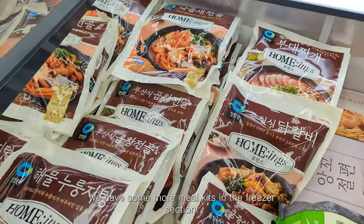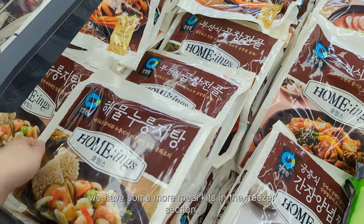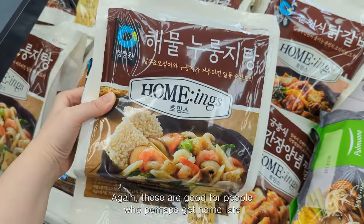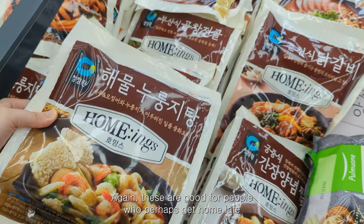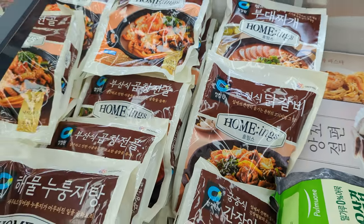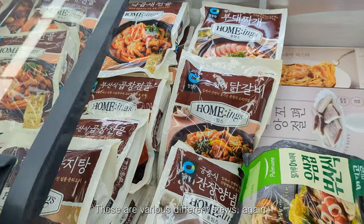Over here we have some more meal kits in the freezer section. These are good for people who perhaps get home late and don't have time to cook a meal from scratch. There are various different stews again.